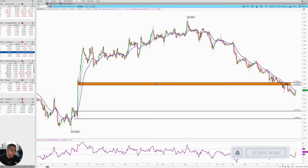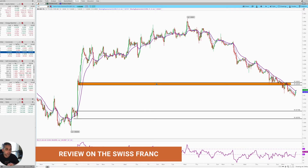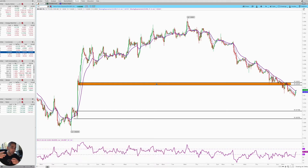All right, traders, welcome back. Today is July 12th, it's nine o'clock in the morning. Today what I have for you is a review on the Swiss franc. What I want to cover today is petering into the level, basing before the level, taking a counter trend trade, and things of that nature.